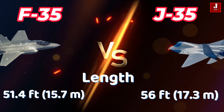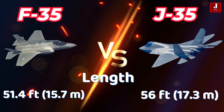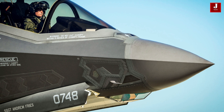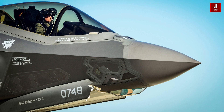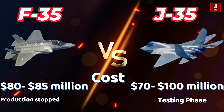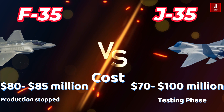Additionally, the F-35 has a length of 51.4 feet, making it slightly shorter than the J-35, which measures 56 feet in length. The F-35 carries a price tag of around $80–$85 million per aircraft, while the J-35 is estimated to cost between $70 million and $100 million per unit.